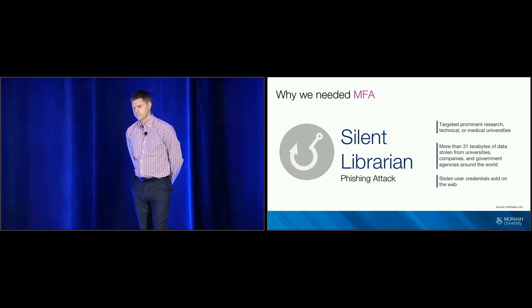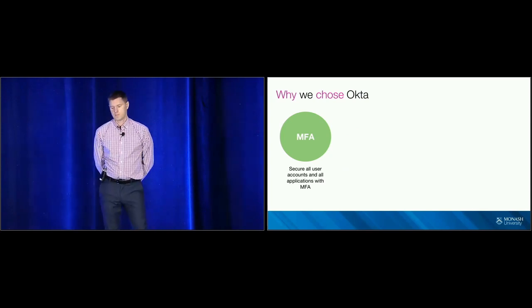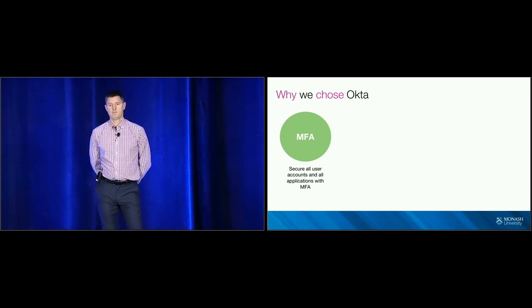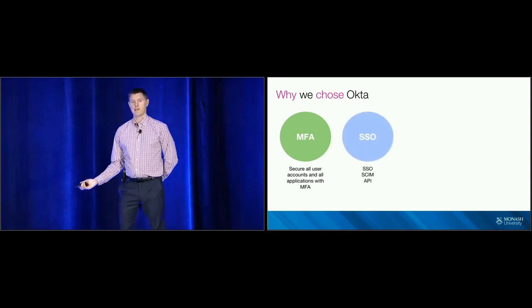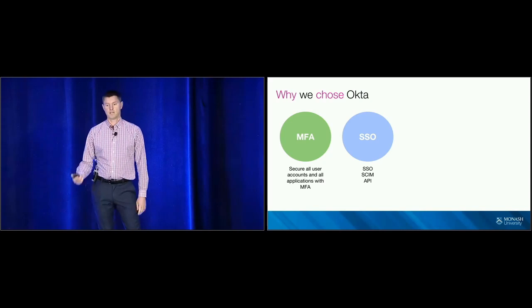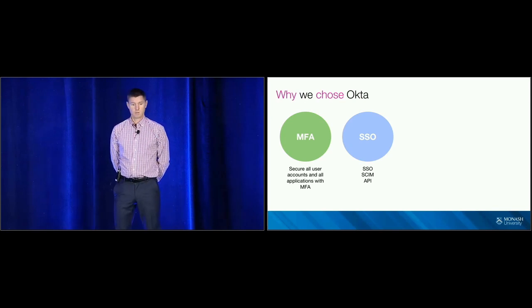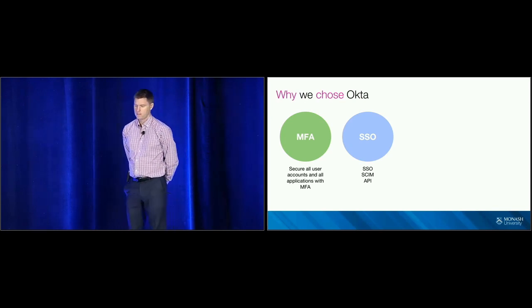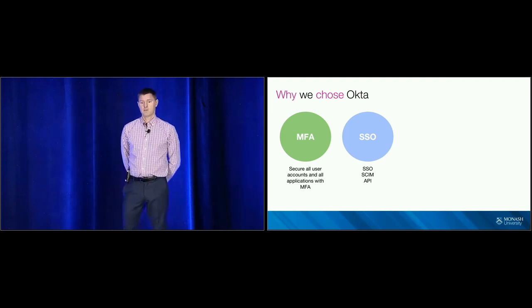And this is where we found Okta. Along our journey with Okta, we discovered that we could do a lot more than just MFA. We could migrate all of our applications from ADFS over to Okta. We could also look at using SCIM provisioning for some applications like Workplace and Slack, and also implement API management — integrating with MuleSoft to help strengthen our APIs.